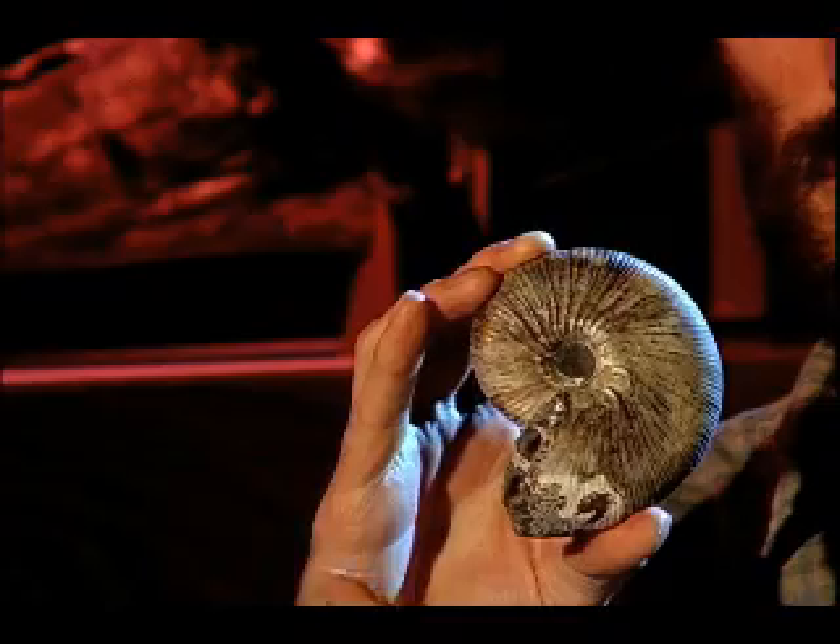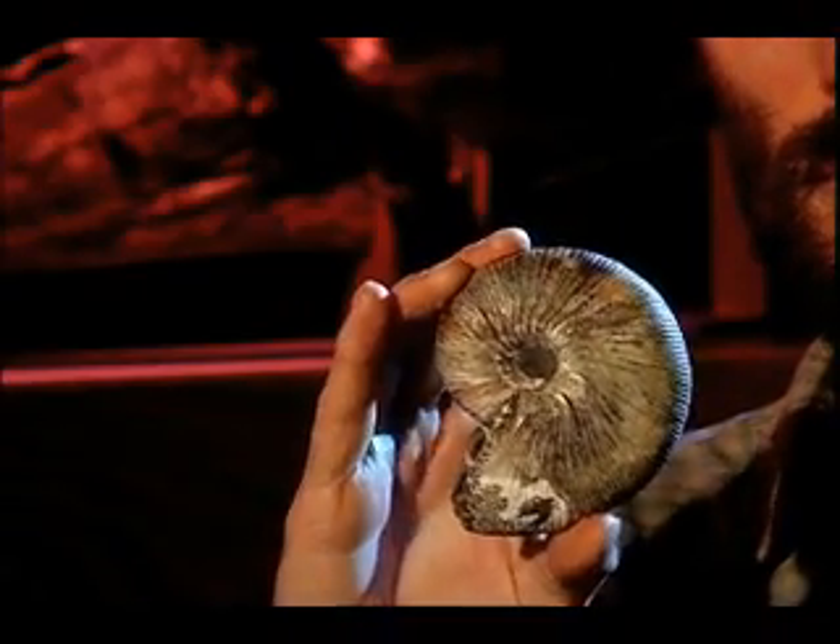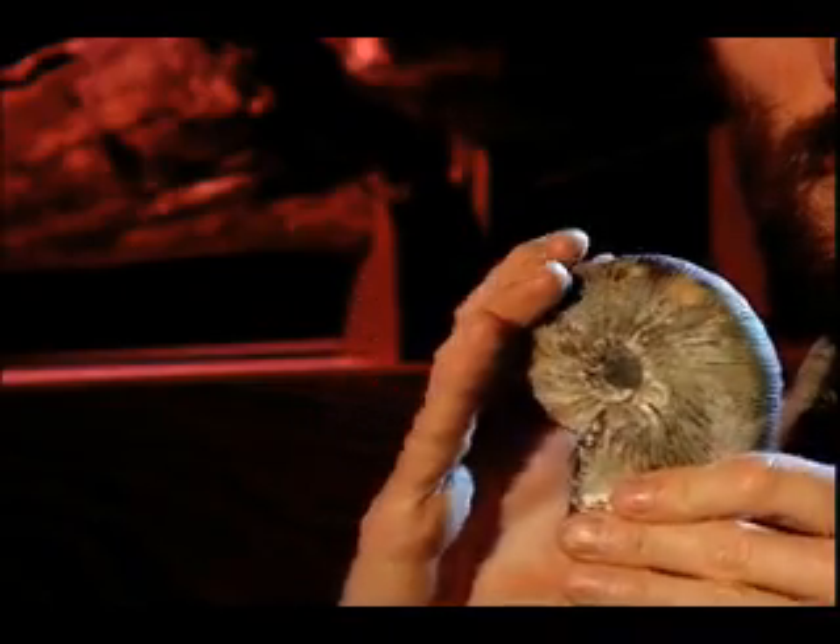We have animals like ammonites, for example. These are very definitely animals that lived in the sea — a type of relative of squid, octopus, and nautilus that are alive today. But these are all extinct, and these ammonites had a sort of tentacle-y head. They are very clear evidence that marine settings were certainly here at one time.